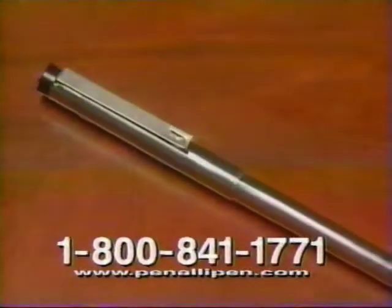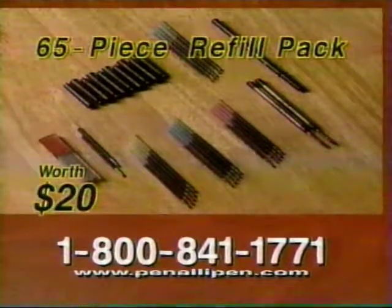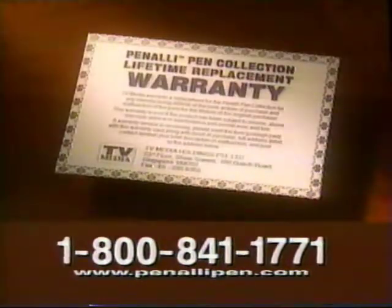Be among the first 100 callers and you'll get this specially designed checkbook pen absolutely free. But wait, there's more — call within the next 10 minutes and you'll get this 65-piece refill pack free, plus a lifetime replacement warranty for the Penale collection.